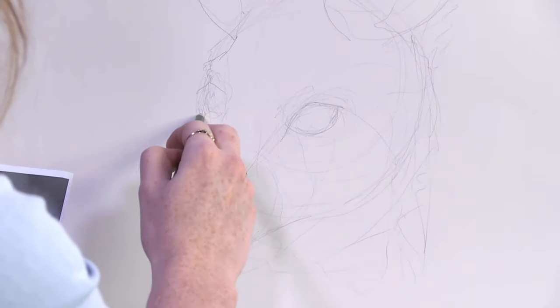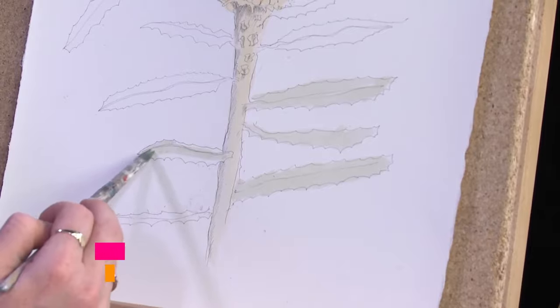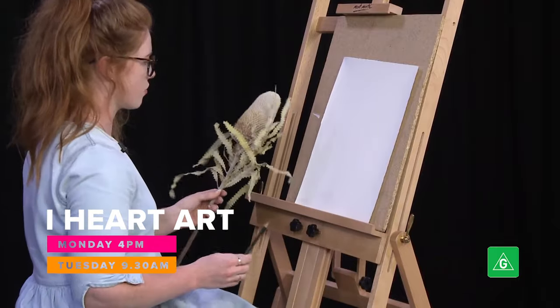Looking for creative inspiration at home? Welcome to iHeart Art. Join local artists as they guide you through a range of subjects.